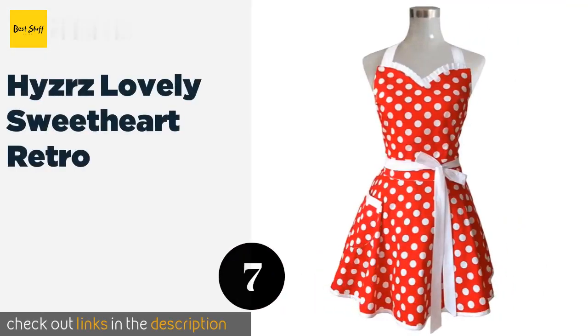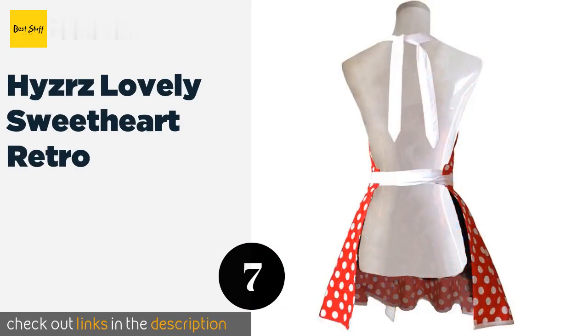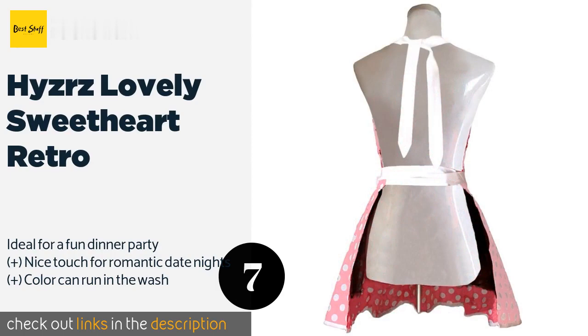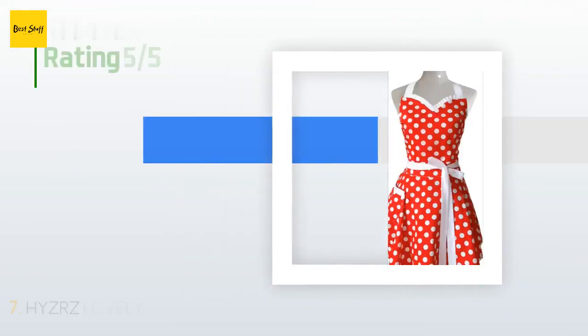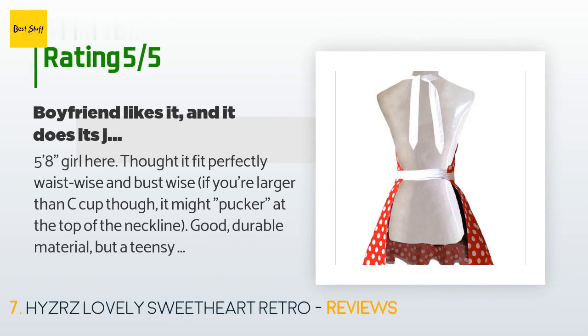The next one is Hyzer's Lovely Sweetheart Retro. You can pair it with heels and pearls if you want to feel like a 1950s housewife, or wear it whenever you want to draw as much attention as the main course — though it will distract from the outfit underneath. This product is available on Amazon for $14, rated 4.4 stars from 1,157 customer reviews.